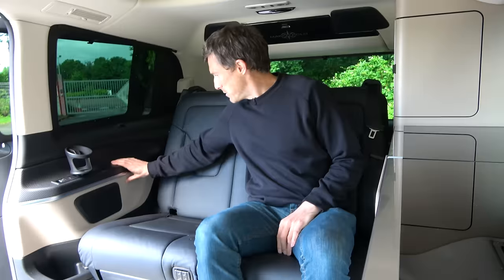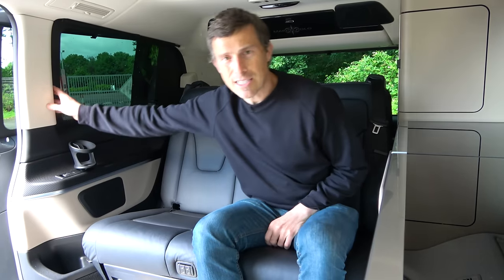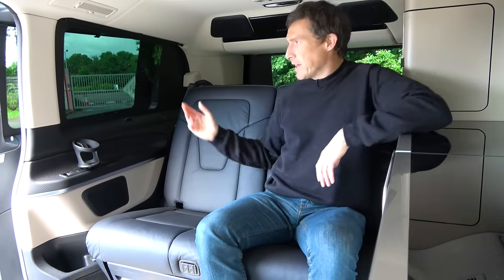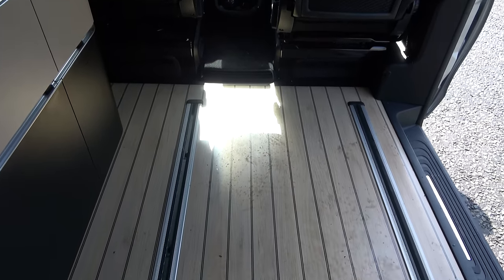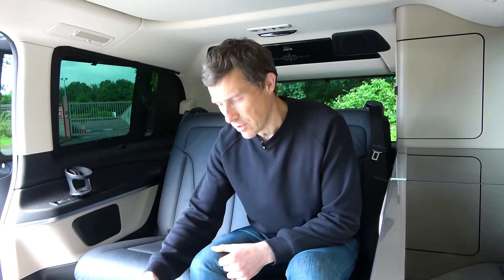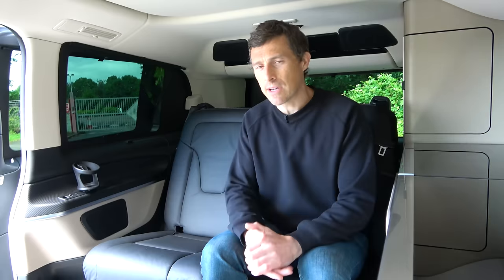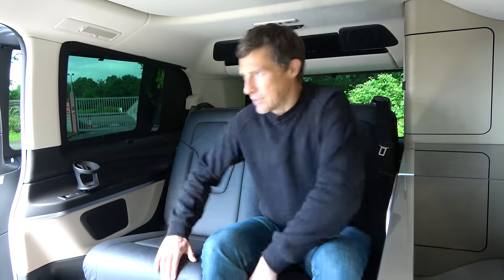Then there's the feel of the materials inside - it just feels luxurious and expensive like you'd expect with a Mercedes. You've also got wooden yacht-style flooring - well, that's what Mercedes says, but it's actually just a laminate which looks wooden. It gets dirty quite easily because it's light in colour, but it does help make it feel nice and airy in here.